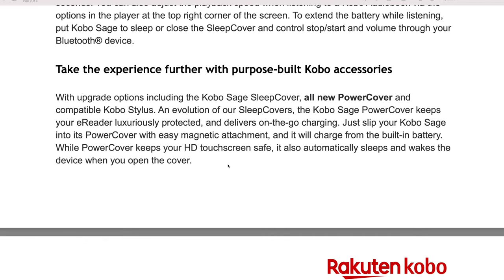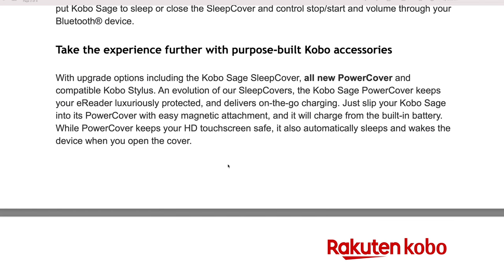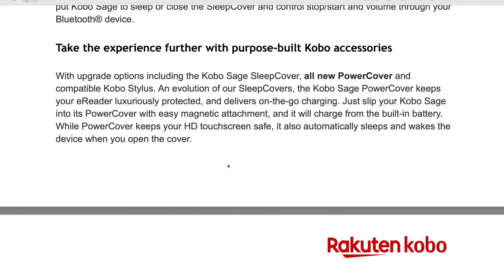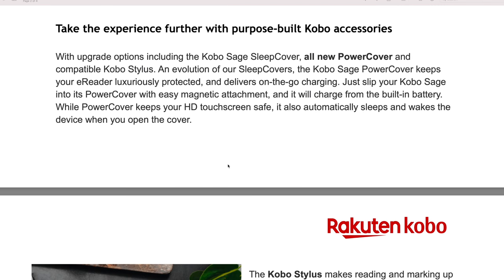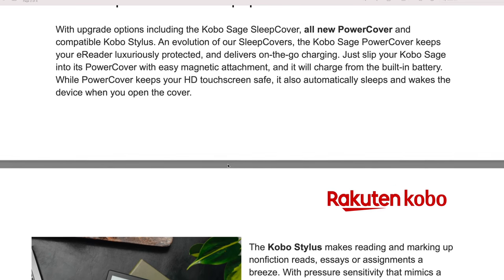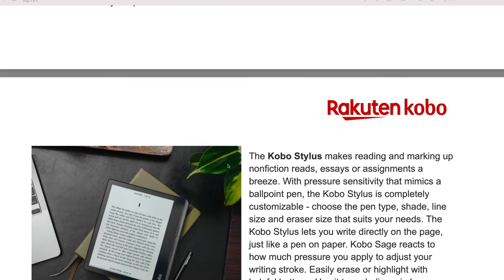They also have sleep covers, a power cover, and the compatible stylus. The sleep covers and power cover keep your e-reader luxuriously protected, and the power cover delivers on-the-go charging. You just slip the Sage into its power cover with an easy magnetic attachment and it'll be charged from that battery.